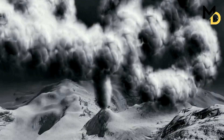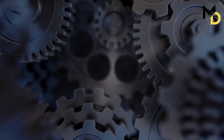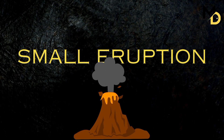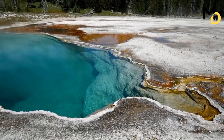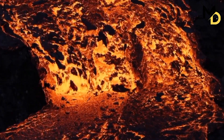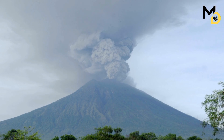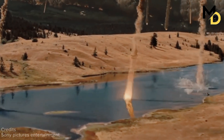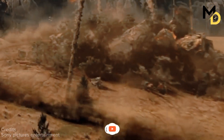What would happen if Yellowstone erupted today? The answer depends on the size and type of the eruption, which are hard to predict. However, based on past eruptions, we can imagine some possible scenarios. A small eruption, similar to the one that formed the West Thumb of Yellowstone Lake 174,000 years ago, would produce lava flows and ashfall within the park and nearby areas — a local impact, but not a global one. A medium eruption, similar to the one that formed the Pitchstone Plateau 70,000 years ago, would produce more lava and ash and affect a larger region, with a regional impact but not a global one.